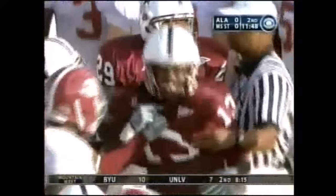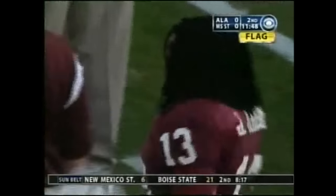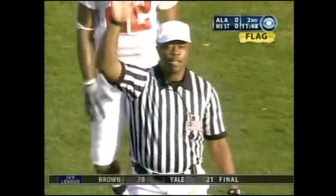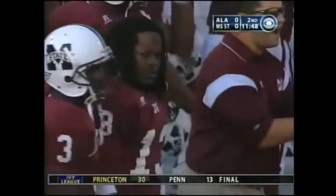Let's see if Todd is still smiling in a couple of minutes. You can't afford mental mistakes in a game like this if you're Mississippi State. Dead ball. Personal foul — late hit, number 13 on the defense. The field is 15 yards from the end of the run. Automatic first down.